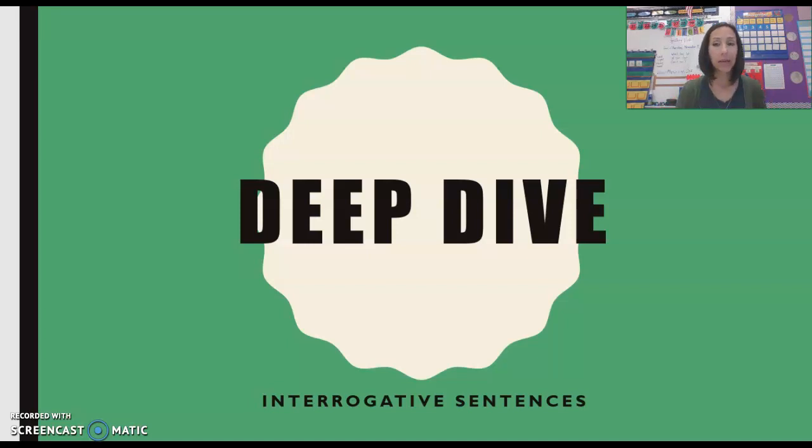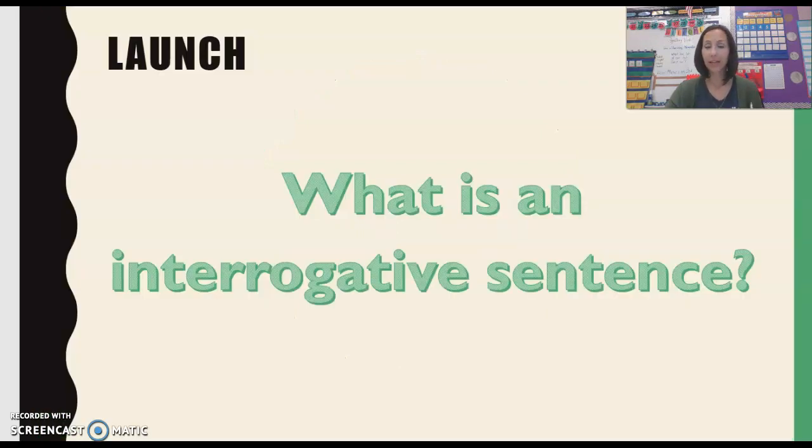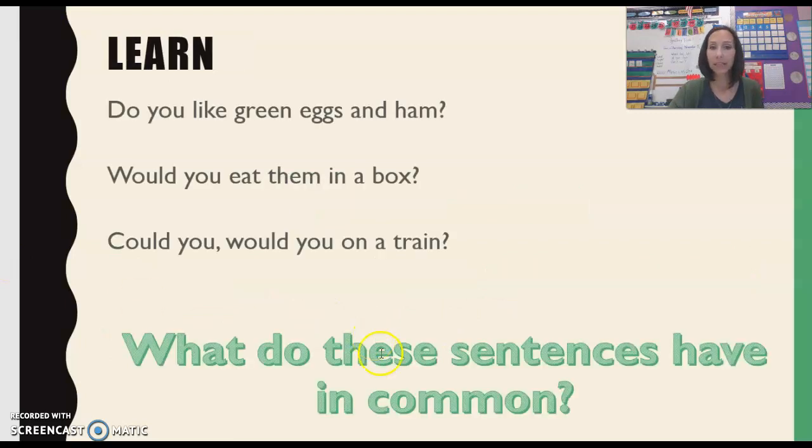So we're going to take a look at some examples of interrogative sentences, and I want you to see if you can figure out what an interrogative sentence is. I bet you can. Here's how we spell and write the word — interrogative sentence. Say that with me: interrogative. Nice job. And here are some examples.